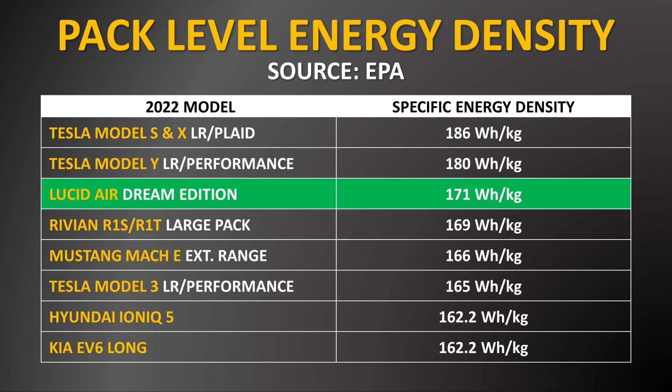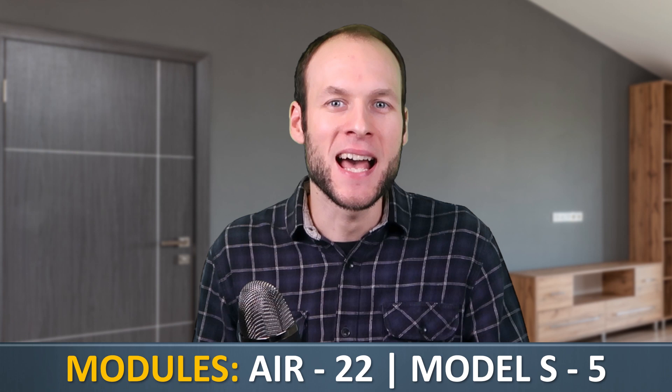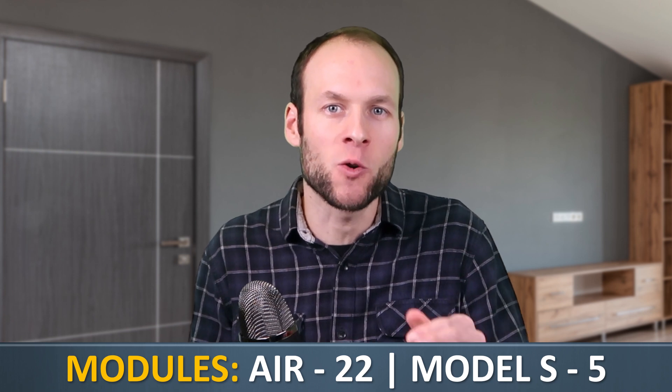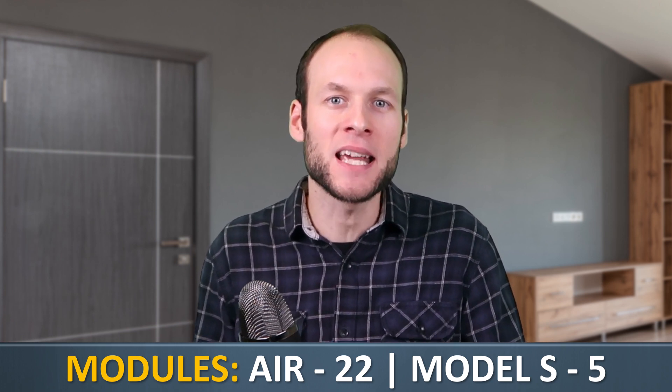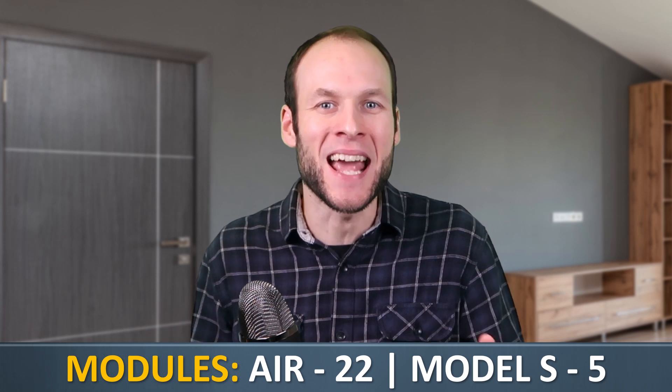When it comes to pack-level energy density of the Lucid Air's battery pack compared to other electric vehicles and Tesla's Model S, as you can see on this chart, the current 2022 Tesla Model S and X battery pack does have a higher specific energy density than the Lucid Air's battery pack. A big part of that comes down to the fact that Tesla's Plaid battery pack only has five battery modules, whereas Lucid's pack has 22 battery modules. Although Lucid is very efficient at packing batteries into modules with the cooling plates, having 22 modules leads to extra packing material, adds a little weight, and slightly reduces energy density at the pack level.